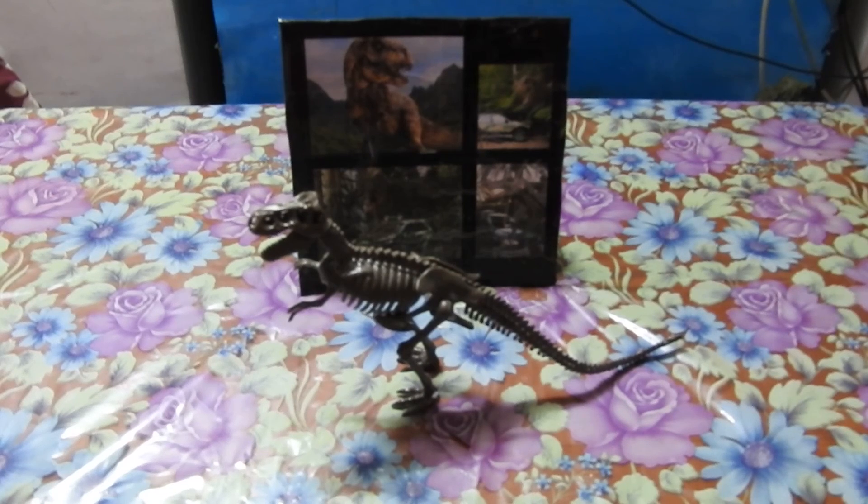This is the skeleton of Tyrannosaurus Rex, and this was the last dinosaur of this video. If you liked this video, please give it a like. If you want other videos, please let me know. Thank you for watching.